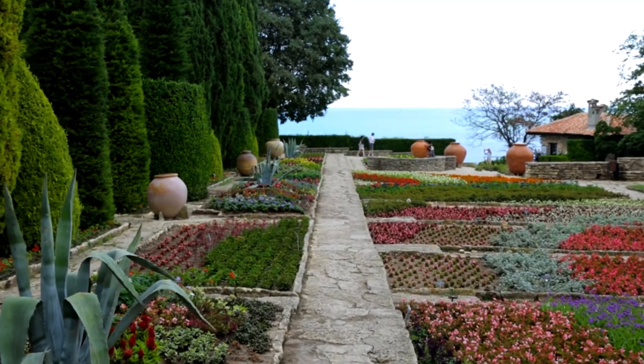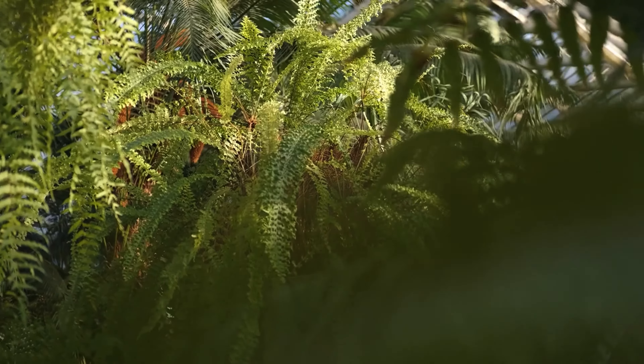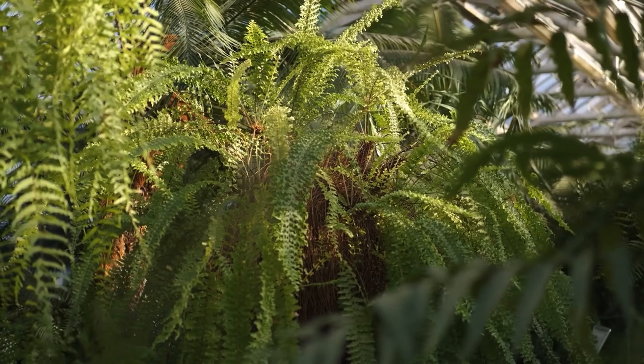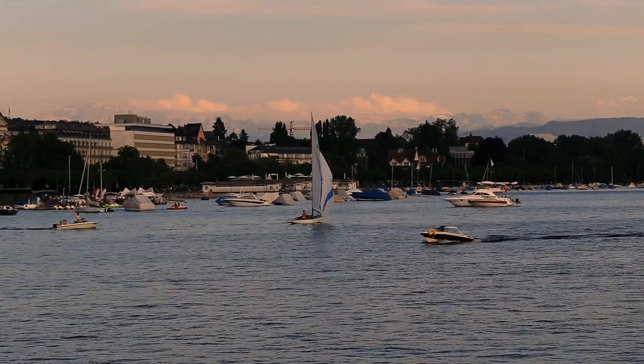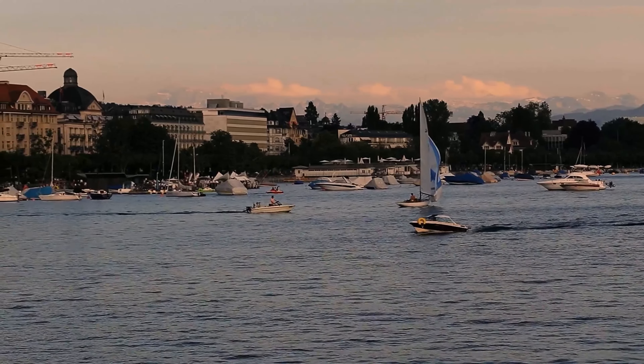The Botanical Garden of the University of Zurich is home to more than 15,000 species of plants from around the world. The garden's greenhouses are especially popular, showcasing tropical and subtropical plants. Whether you're a botany enthusiast or simply looking for a peaceful place to relax, the Botanical Garden offers a beautiful escape in the heart of Zurich.